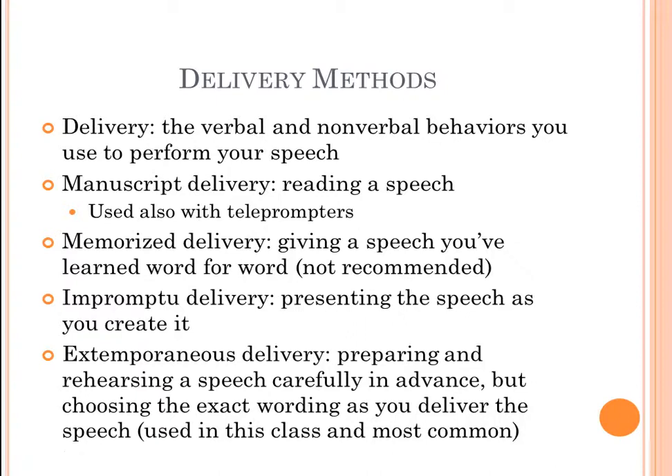And then we have extemporaneous delivery, which is what we use in this public speaking course because it's the most adaptable. That's preparing and rehearsing a speech carefully in advance, but choosing the exact wording as you deliver it. We construct main points and supporting materials, create an outline, then transform it into a keyword outline — also known as a speaking outline — on note cards to actually deliver the speech.